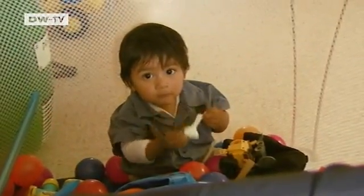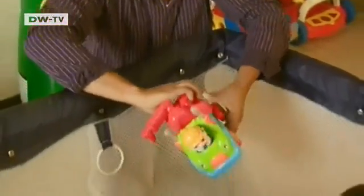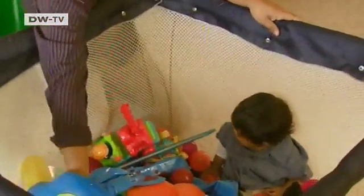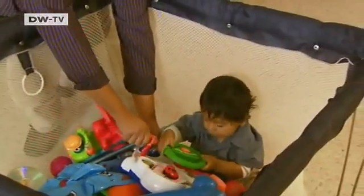A few more minutes in the playpen, but soon it will be bath time. Ian is 11 months old. At the moment, his favorite pastime is playing. He's already been out in the garden today, and now it's time to get in the tub.